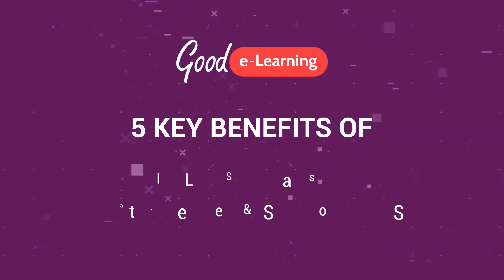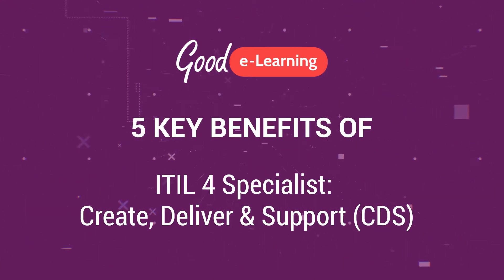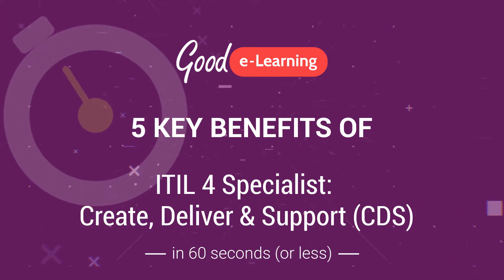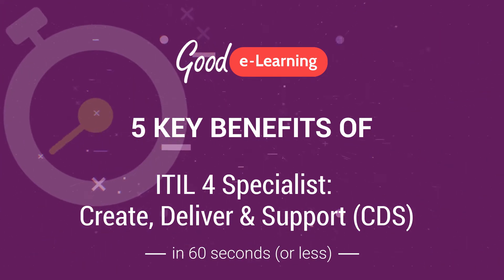Hi, I'm Phil Gallagher from Goody Learning, and here are the five key benefits of the ITIL Specialist Create Deliver and Support module, better known as ITIL CDS, in 60 seconds or less.